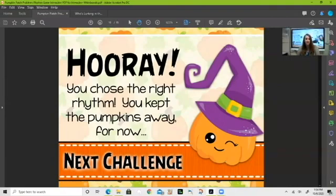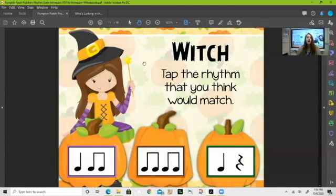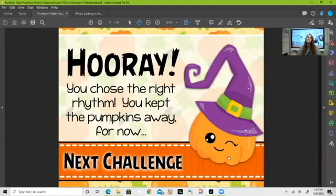Here we go — 'witch.' How many sounds are we making? Just the one sound. So which of our rhythms at the bottom contains only one sound? Is it the purple rhythm, the orange rhythm, or the green rhythm? It's the green rhythm! That was just a ta with a beat of rest, and when you say 'witch' it's just one sound.